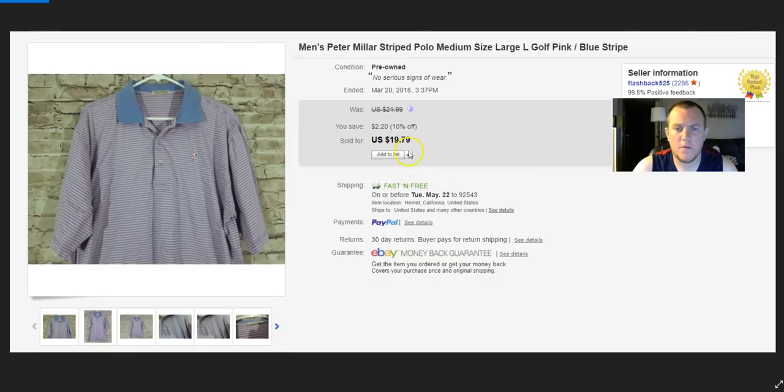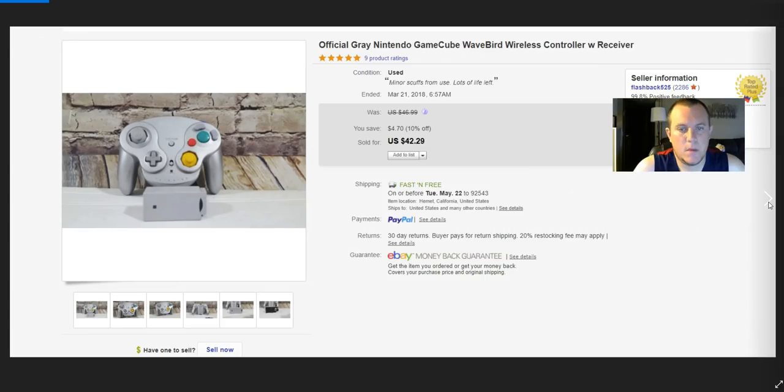Peter Millar Stripe polo — paid about $4, sold for $16 on best offer, which is about as low as I usually want to go for shirts I paid $4 for. WaveBird — look out for this. The controller piece sells well, especially paired with the receiver. Goes to a GameCube. Got $42.29 for that. It was in my death pile so I'm not sure what I paid.